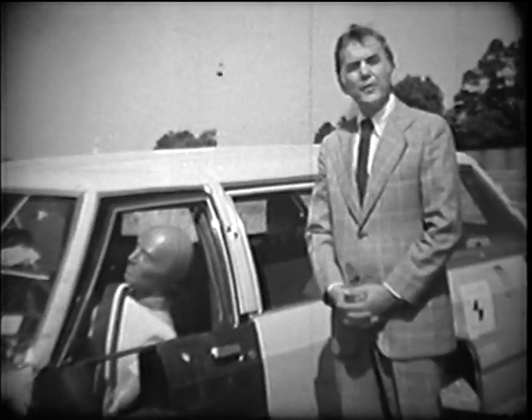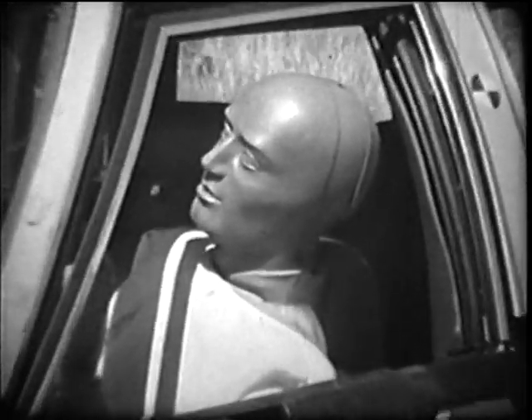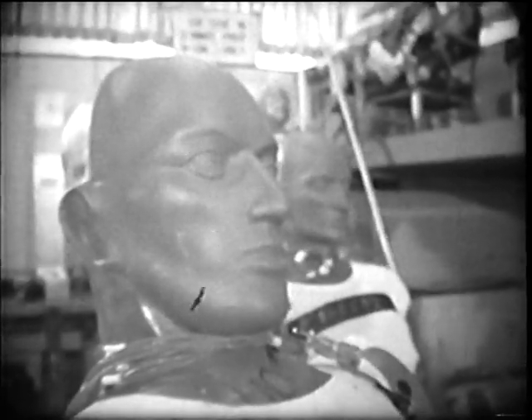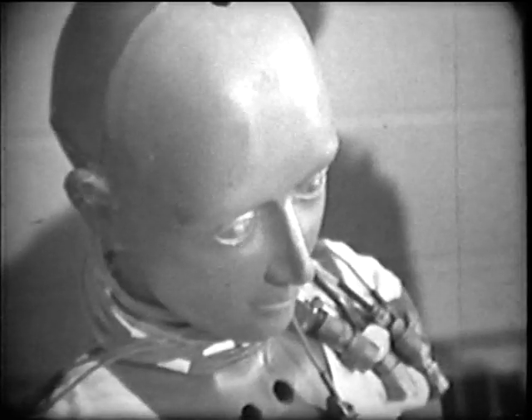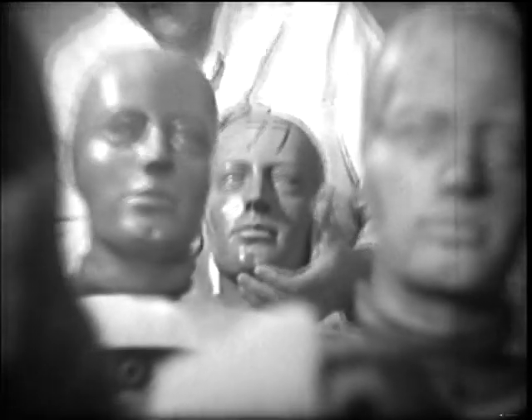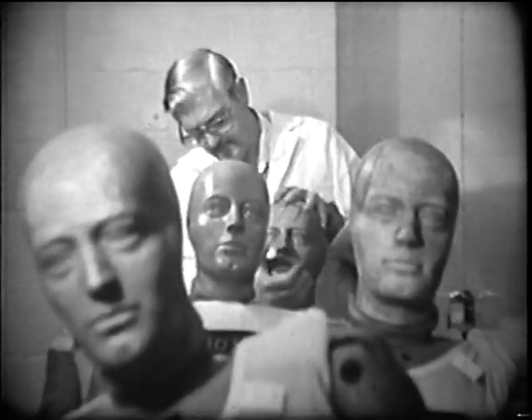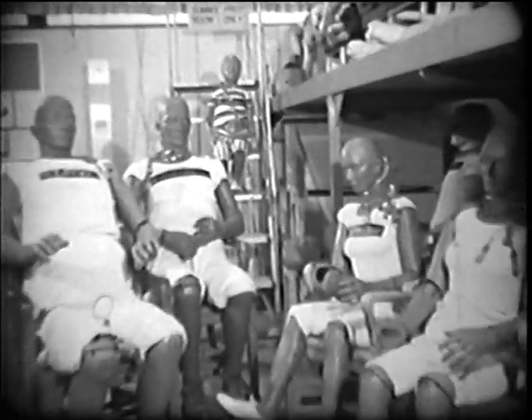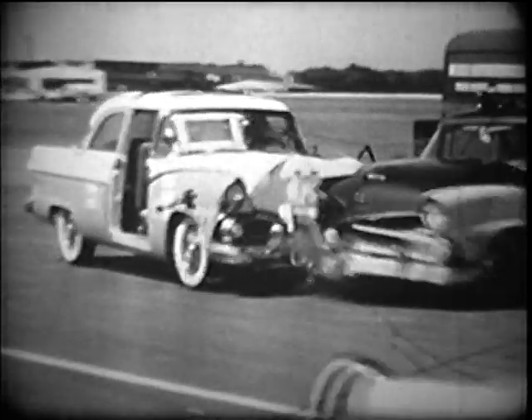And while no humans have been hurt in these cars, quite a few dummies like this one have been shaken up. We are using the dummies to show you how unrestrained or non-safety belted human beings probably would react in different kinds of accident situations. The dummies also show how people wearing safety belts would probably react.